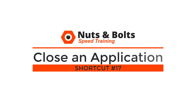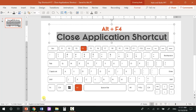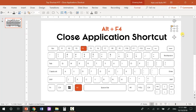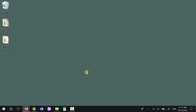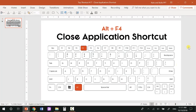Top shortcut number seventeen: the close application shortcut — Alt+F4 — which is a more intense version of the close file shortcut. Alt+F4 closes both the file and the application. If you've made no changes, Word and the file both close immediately. If you've changed something, Alt+F4 will ask if you want to save before closing. As a double dipper with Windows+D: go to your desktop with Windows+D, then Alt+F4 launches the shutdown Windows dialog — hit Enter and your computer will start to shut down.